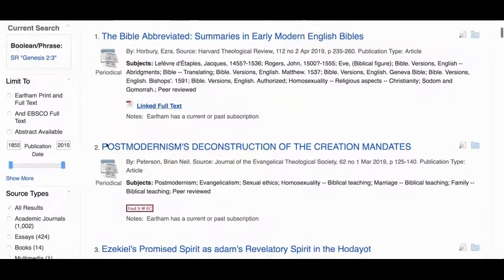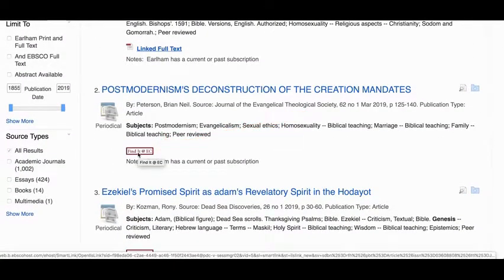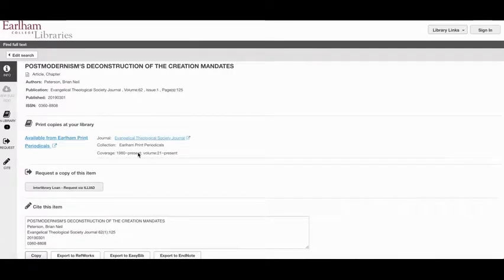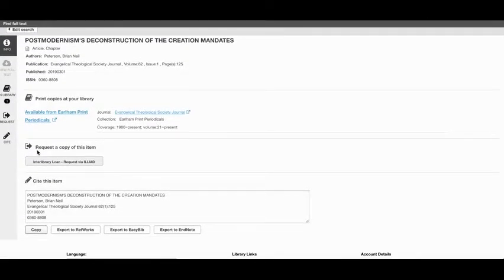In other cases you'll see a button that says 'Find it at EC.' That's telling you we don't have immediate access through ATLA, but when you click that button it will check to see if we might have access in a different way. In this case it looks like we actually own a print periodical version of this journal, so you could get a paper copy in the library. In other cases you won't see that link, and your next best option would be to get it from another library.